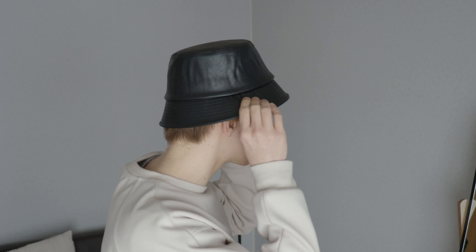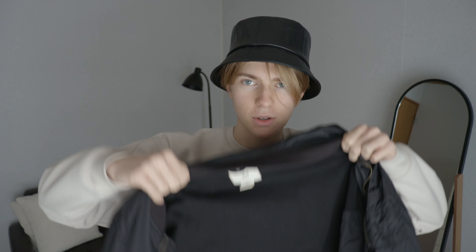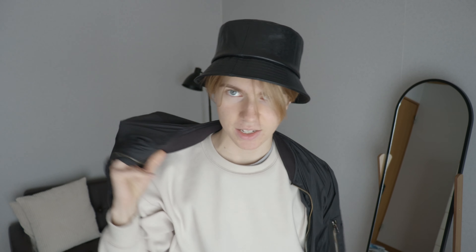And to finish off the outfit, I'll be wearing this bucket hat for today. It's the first time I've actually worn it, and I think I like it. And if I get a bit cold, I'll wear this bomber jacket. This is also from a local brand — the hat and jacket.